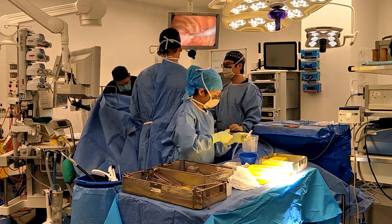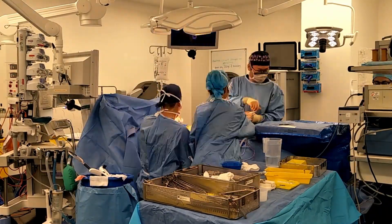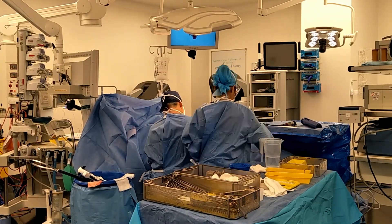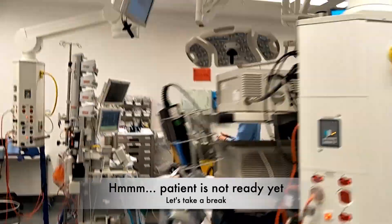We just finished our fifth case — a thoracoscopic left lower lobe lobectomy. The operation took about 30 minutes. We're going to move on to the next door theatre, which is also a thoracoscopic lobectomy.